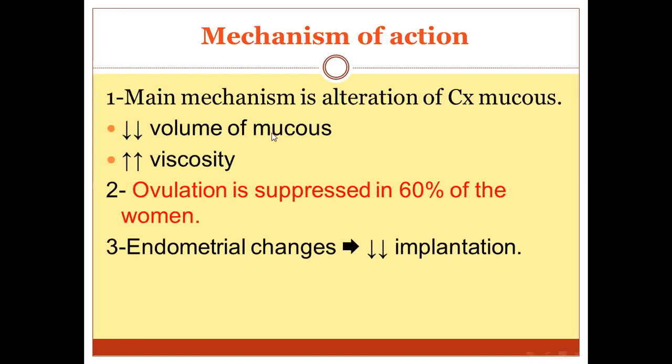What is the mechanism of action? The main mechanism of action is a change of cervical mucus by increasing its viscosity and decreasing its volume, so it becomes less penetrable by sperm — making it hostile or impermeable to sperm. Ovulation is suppressed in about 60% of women, but this is not the main mechanism. Lastly, there is an effect on the endometrium in the form of endometrial changes with decreased implantation.